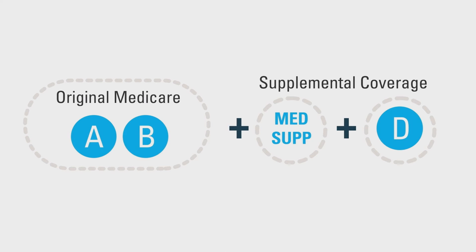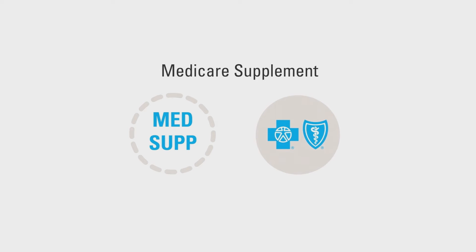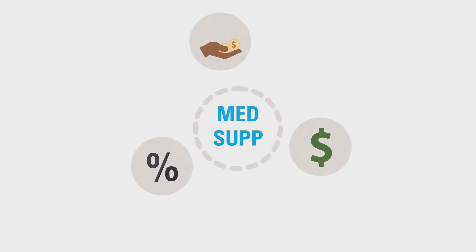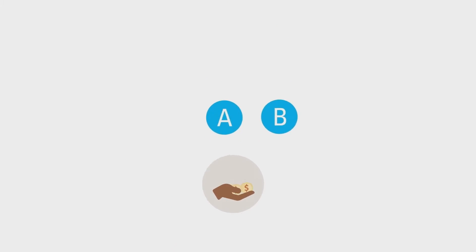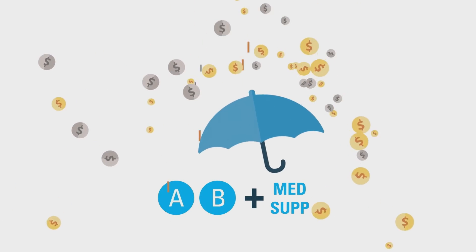First, let's look at Path 1. In Path 1, you choose to add Medicare supplement and Medicare Part D to Original Medicare. This is because Original Medicare wasn't designed to cover all your medical costs alone. Medicare supplement plans are offered by private insurers like Blue Cross NC. They cover coinsurance, deductibles, or charges greater than the amount allowed by Medicare. Think of it as insurance that helps protect you from unexpected costs.